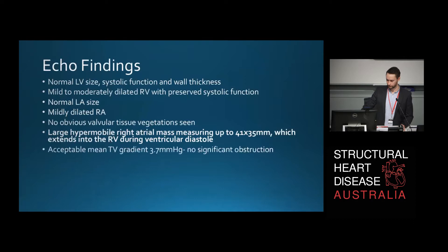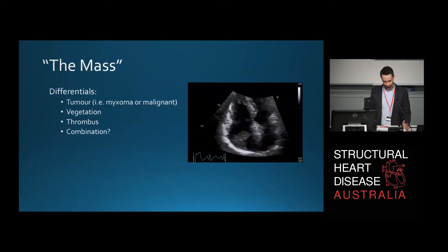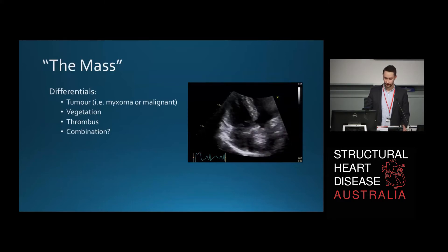The mass extended into the right ventricle during ventricular diastole. There was no obstruction at present, though perhaps obstruction was imminent, with a mean tricuspid valve gradient of 3.7. She had mild-to-moderate TR with elevated right ventricular systolic pressure and a pulmonary acceleration time of 76, again suggesting a significantly raised mean pulmonary artery pressure. So the differentials for the mass at this point: like any echo mass, is it a tumour? Is it a vegetation? Is it a combination? We can certainly rule out normal variant and artefact.